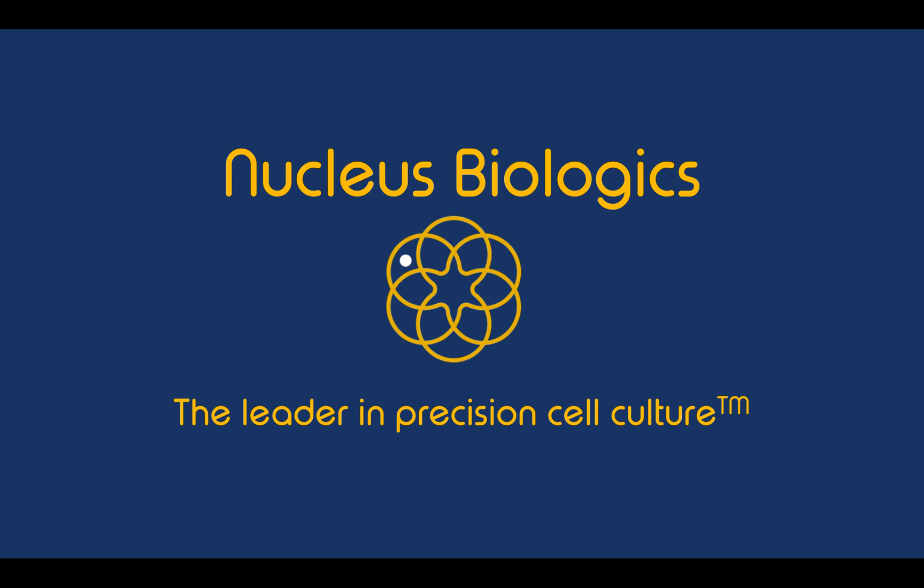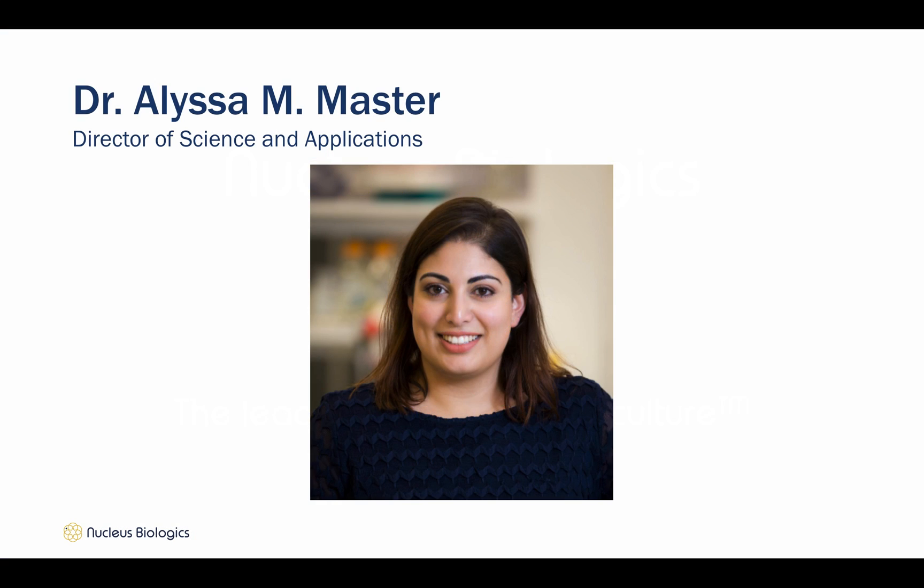Welcome to Nucleus Biologics, the leader in precision cell culture. It's me again, Elisa Master, Director of Science and Applications.